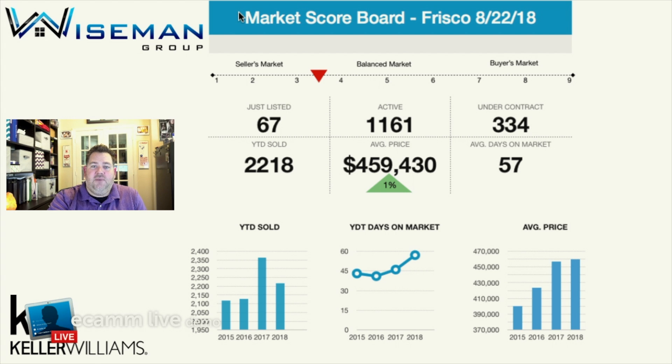The first thing we look at is how many months of inventory do we have. We take a look at how many homes sold last month, how many homes are currently on the market, and then at that rate, how many months it would take to sell all the homes currently on the market if no new homes hit the market. Right now we are just over three and a half months of inventory. Anything under three is considered a seller's market, four to six months is a balanced market, and anything over seven months is a buyer's market.